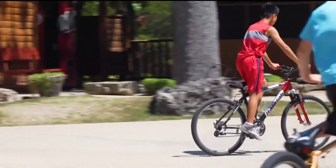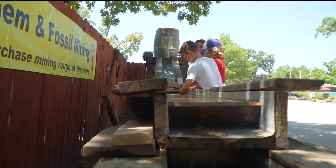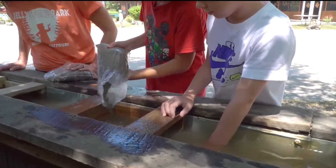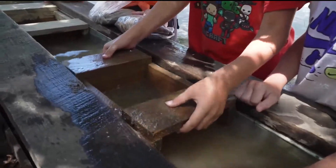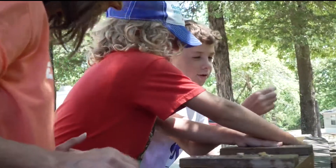We have an area set up for the kids to gem mine. They can purchase a bag of sand, and in the sand there are gems, arrowheads, fossils, or seashells. They dump them into a little sifter and sift through in the water to find their treasures.